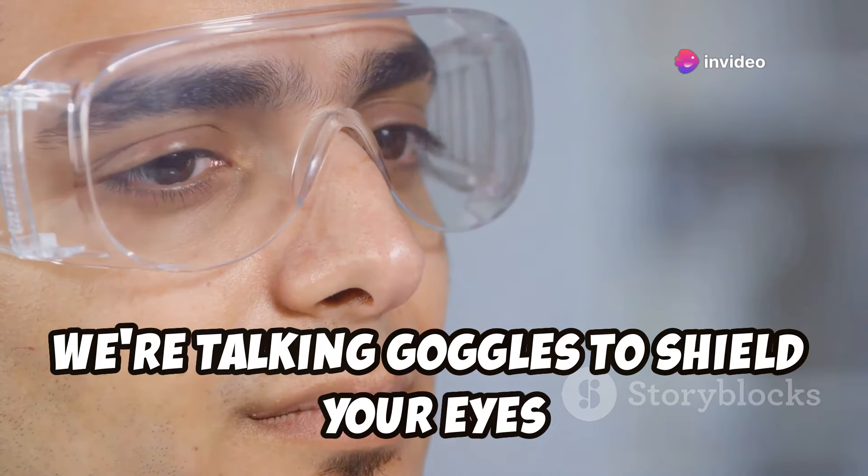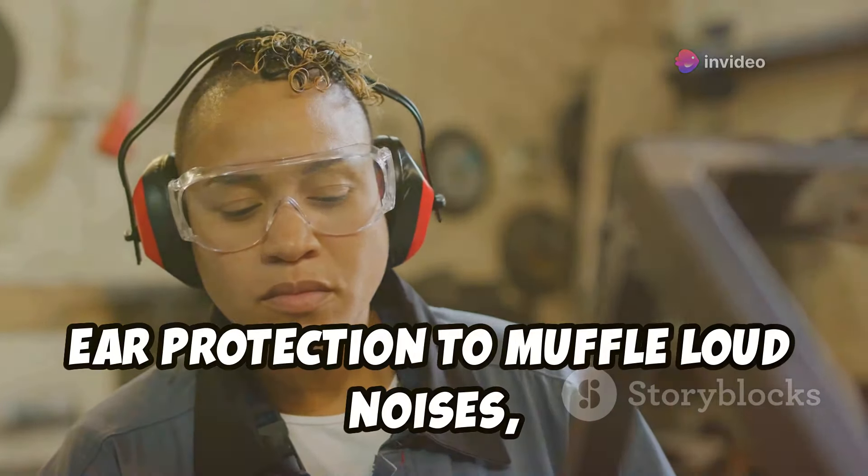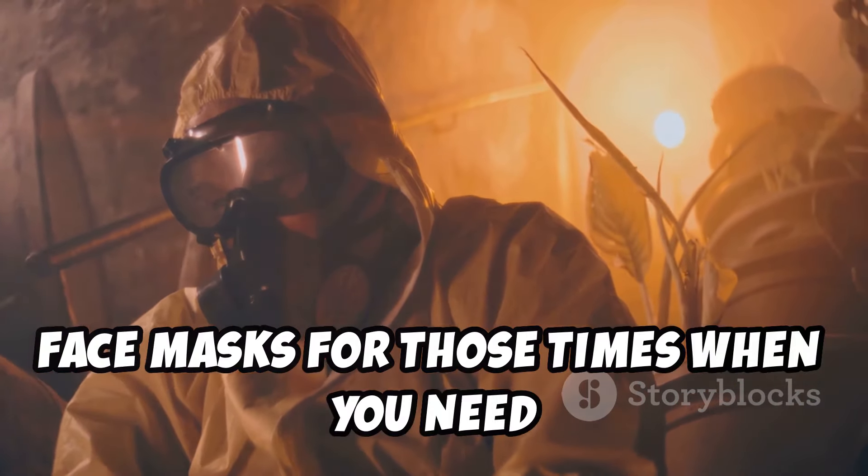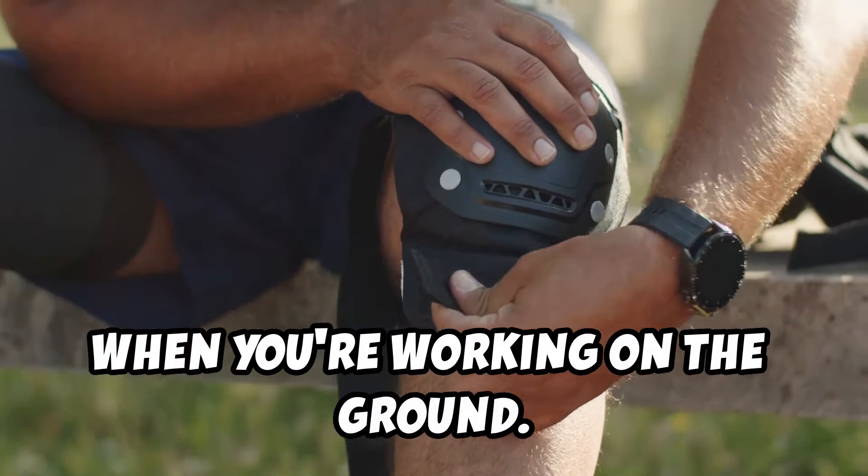We're talking goggles to shield your eyes from dust and debris, ear protection to muffle loud noises, face masks for those times when you need to filter the air you breathe, and knee pads to cushion those joints when you're working on the ground.